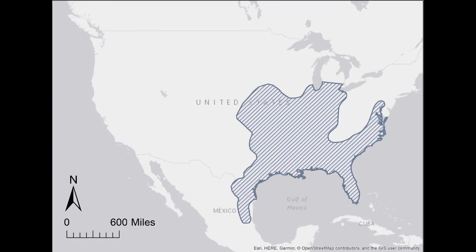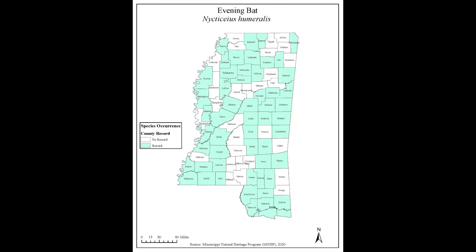Evening bats are found in eastern North America, south of Michigan and Pennsylvania. They are found across Mississippi, although we still have some counties in the state without records for evening bats.